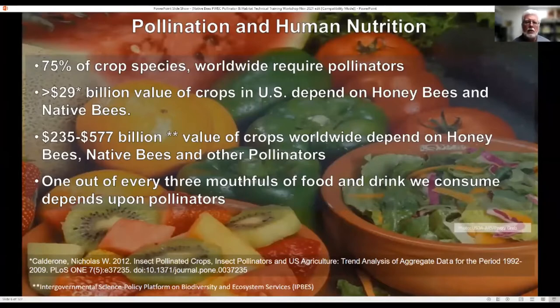Over $29 billion of our crops in the US depend on honeybees and native bees. If we expand the value of a tomato to marinara sauces, ketchup, we vastly expand the value of that $29 billion. Worldwide, we're talking about $577 billion. From an individual point of view, about one out of every three mouthfuls of food and drink you take depends on pollinators.